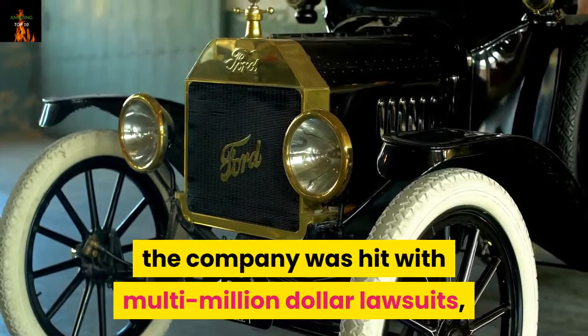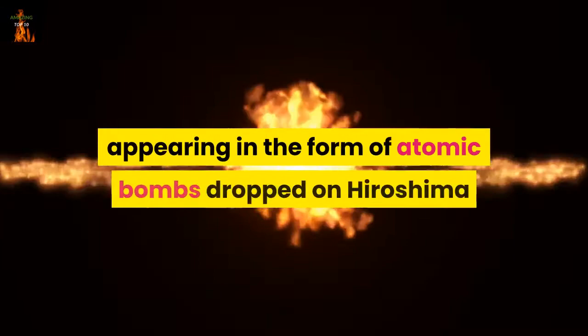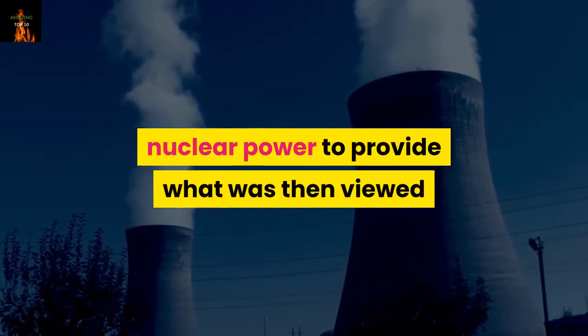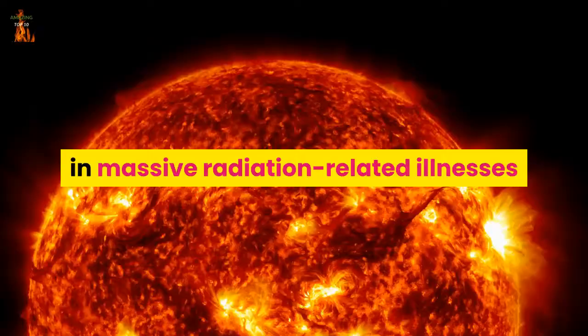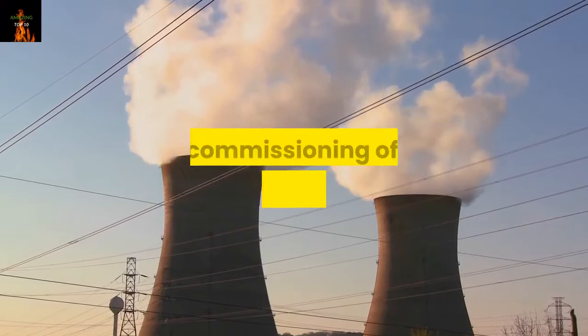3. Nuclear Energy. Splitting the atom changed the course of World War II, appearing in the form of atomic bombs dropped on Hiroshima and Nagasaki in 1945. After the war, nations around the globe eagerly adopted nuclear power to provide what was then viewed as clean energy independent of politically unstable oil-producing regions. But the Chernobyl disaster of 1986 and the Fukushima meltdown of 2011 resulted in massive radiation-related illnesses and fatalities that have caused many countries to rethink their reliance on nuclear energy. In particular, Germany, which had halted the planned decommissioning of its nuclear power plants, completely shifted course in March 2011 in the face of massive protests.